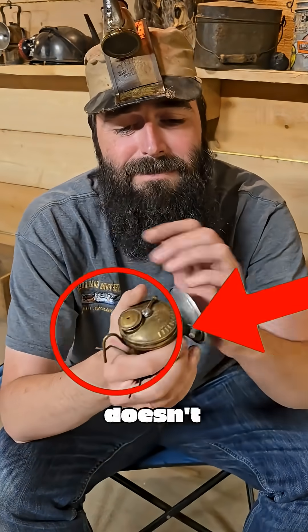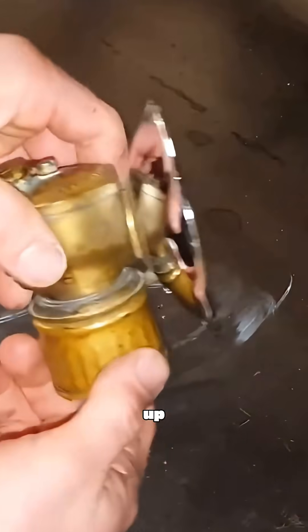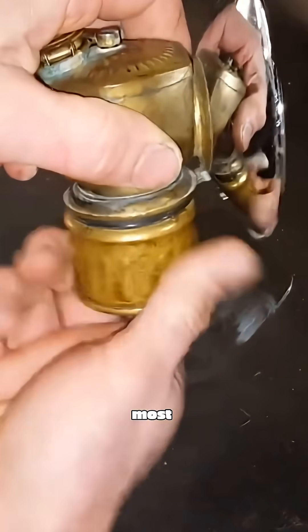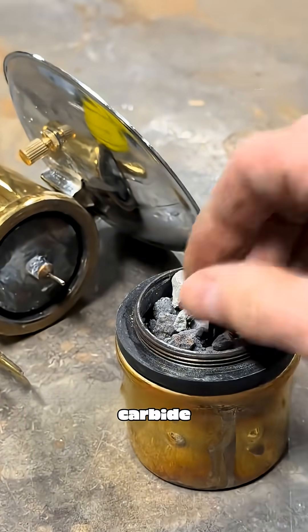This thing clearly has no battery and doesn't burn oil, but just give it a spin with your hand and it instantly lights up. This is what miners relied on most in the darkness a hundred years ago, their life-saving artifact — the carbide lamp.